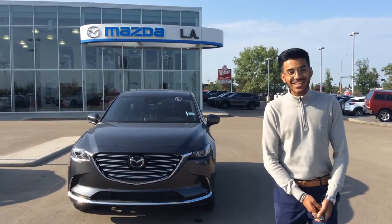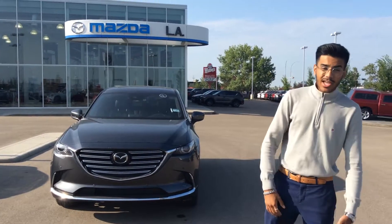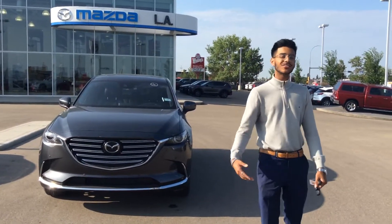Hey Amanda, it's Jazz from LA Mazda. Thank you for inquiring with us about the beautiful 2019 CX-9 GT and inquiring with us about your trade-in on the Q7.